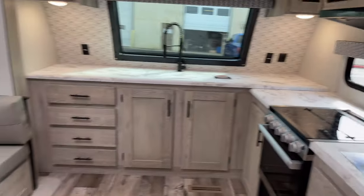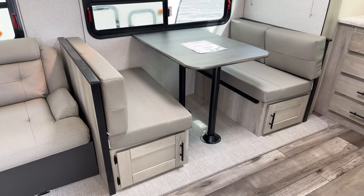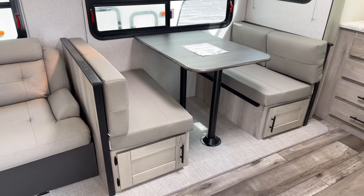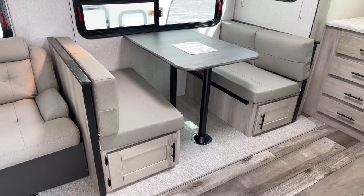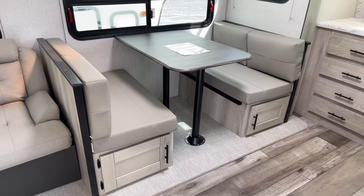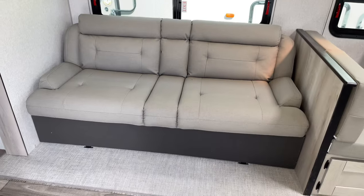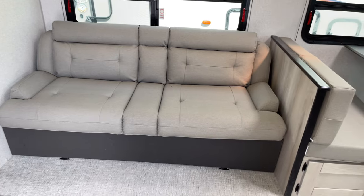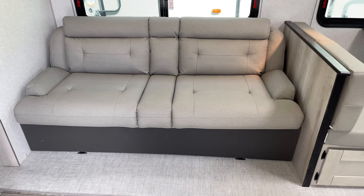And where are you going to eat? Right here at this dinette. This is a couple's camper, but you can get four people in there comfortably. If you have a couple of guests drop over, they can eat with you at that table, and there's room for them in this hide-a-bed if they need to stay the night — after a few too many suds.